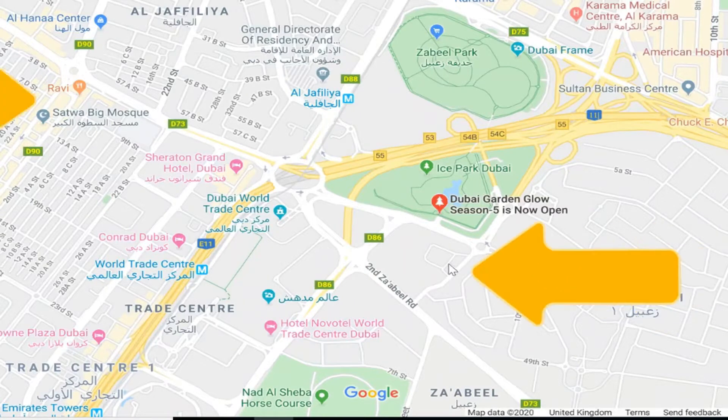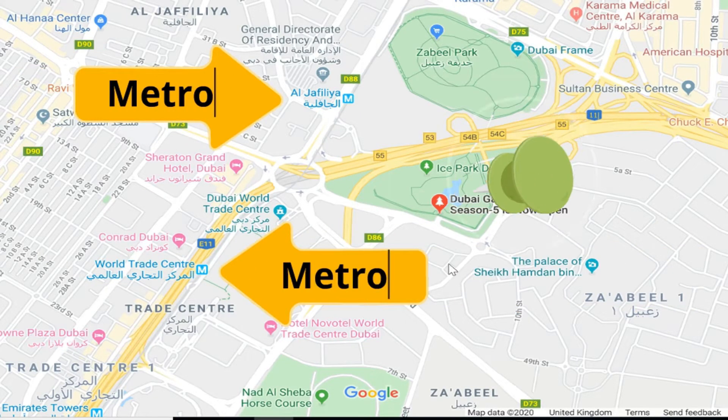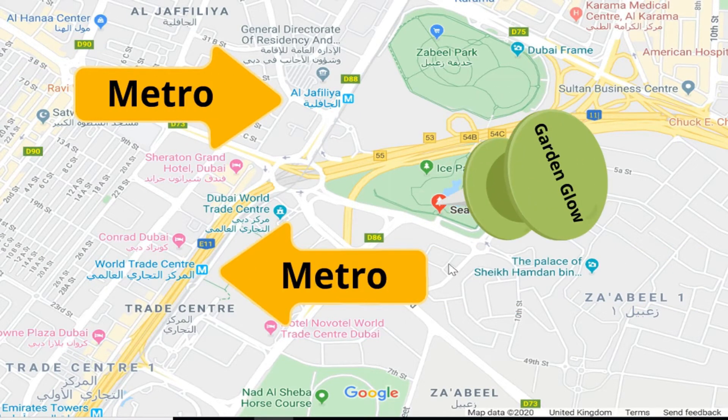The attraction is sandwiched between two metro stops on the central red metro line: the World Trade Centre stop and Al Jafiliya. The Garden Glow is next to quite a busy intersection, so do be warned — when you get to the metro stop it doesn't look that far to walk, but we did try and attempt it, didn't get very far, got lost, and ended up having to get a cab anyway. So we'd recommend once you get to the metro, get a cab — it's only a couple of minutes and it doesn't cost that much.